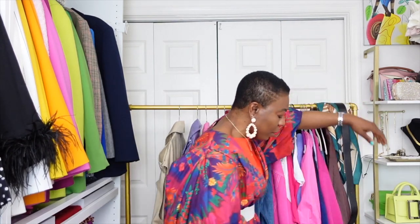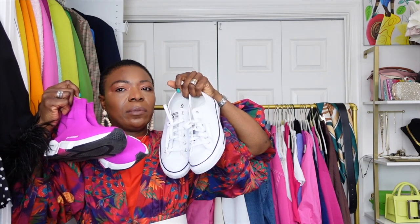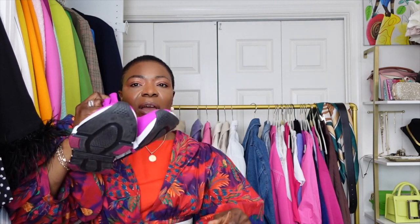Also essential for spring are trainers and sneakers. Even though I have heels, I don't wear them on a daily basis. I've been wearing my sneakers a lot — my Veja, my Converse, and for outfits where I want to contrast, I've been wearing my Balenciaga sneakers.